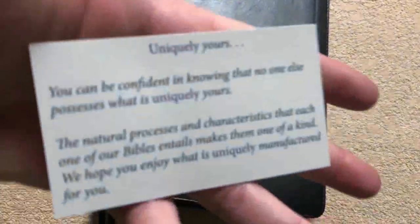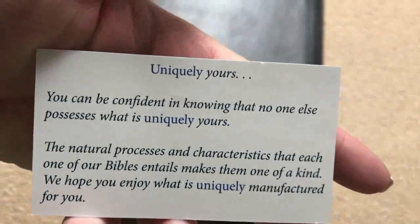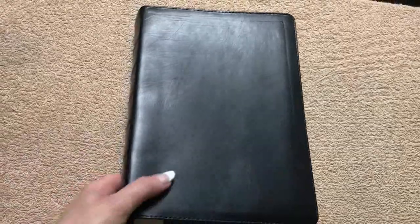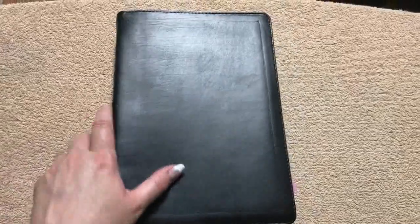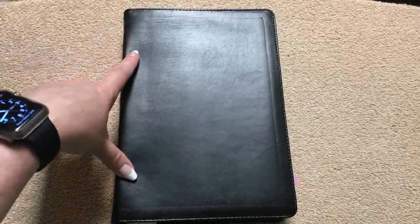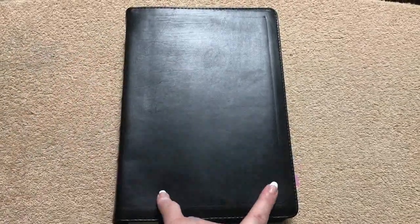Their Bibles are absolutely gorgeous — just a beautiful Bible and I am in love with this one. It came in just two days ago and I cannot put it down. I've already read 25 chapters out of this Bible. This particular one measures out at nine and seven-eighths inches tall, seven inches wide, and is an inch and a half thick.